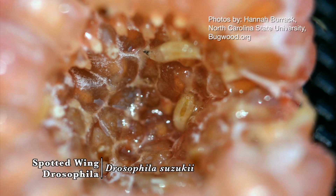What crops are they affecting? Their favorite is blackberries and raspberries, but they'll also affect grapes, peaches, and blueberries. Wow, yeah — all of our soft fruits.